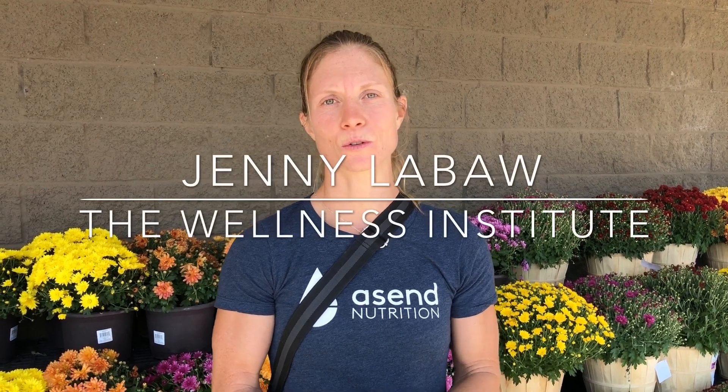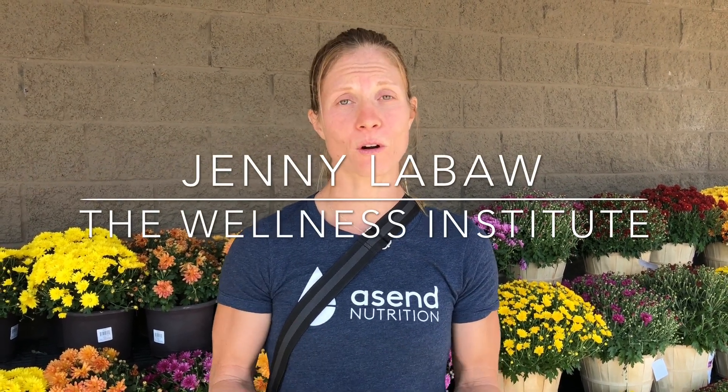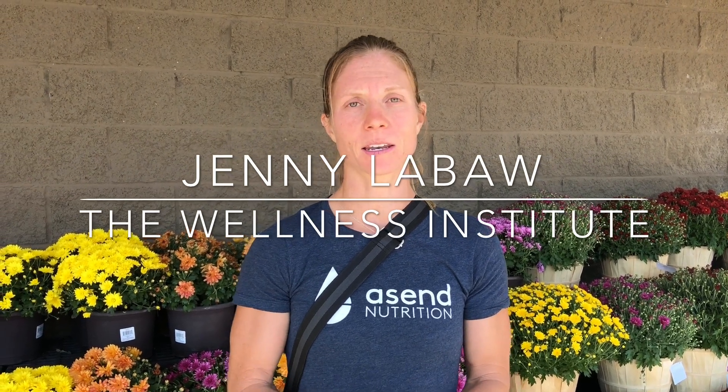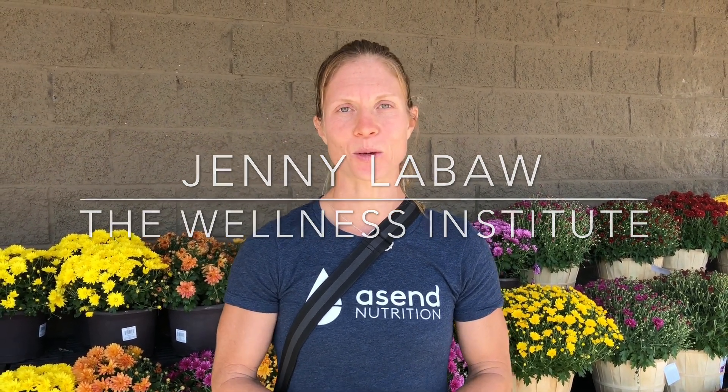Hi guys, Jenny LaBa here from the Wellness Institute. Today I'm going to take you through how to shop for healthy nutrition. When you're at a grocery store or a local food market, there are some tips and tricks that can help you along the way.